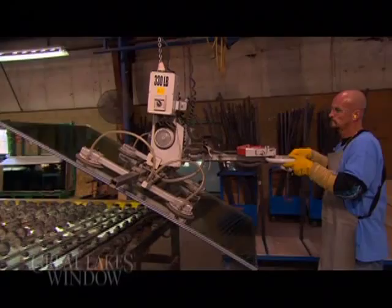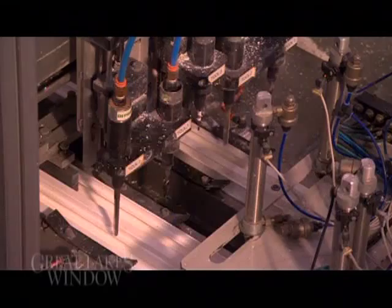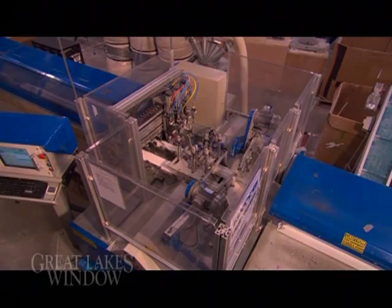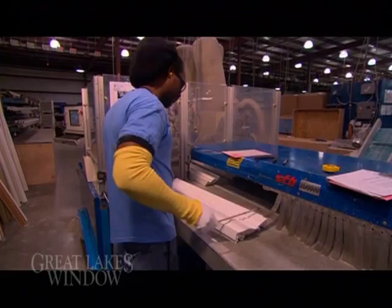Great Lakes Window utilizes only the most current and best automatic processing equipment to manufacture our Premier Vinyl Window product for increased accuracy, order efficiency, and quality. Our focus is on perfection and performance with cutting-edge technology.